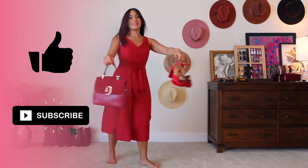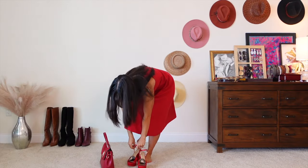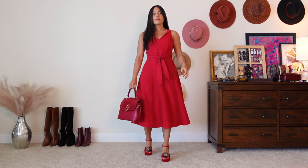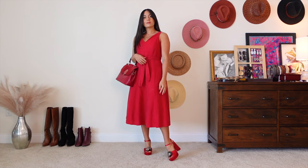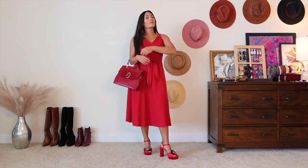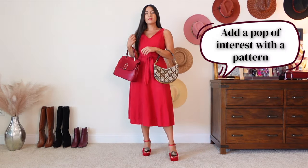Here's a dress that I've worn many times in the summer. With this first outfit variation, I'm showing you what not to do — going full monochrome. It's not that monochrome outfits are bad; it's that this particular look just has no variety, no interest. So instead, I'm going to show you what it looks like when I add just a pop of interest with a pattern textured handbag. Much better.